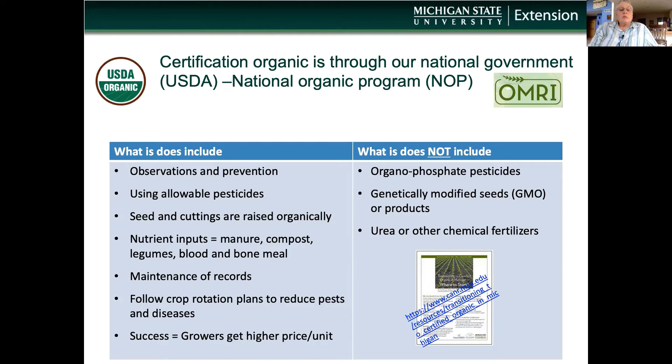For seeds, they must be non-GMO, non-treated with an insecticide, and they prefer them to be raised organically following NOP standards. As with any third-party agency or certification, maintenance of records is important and it also guides the farmer in determining what works. Following a farm plan with crop rotations and all this will lead to success and hopefully a higher price to the farmer.